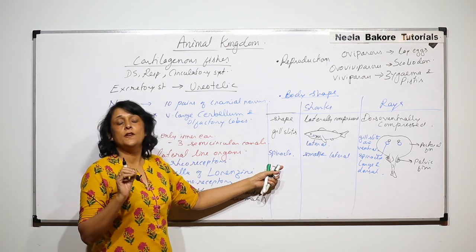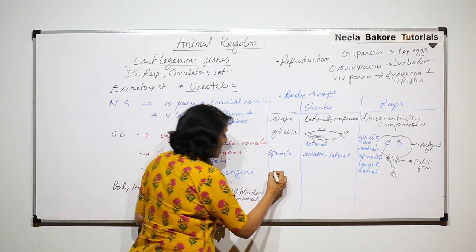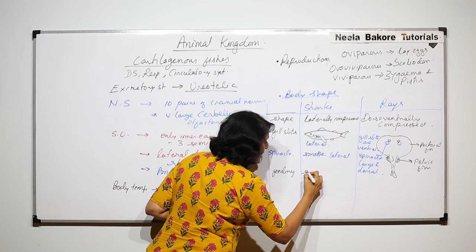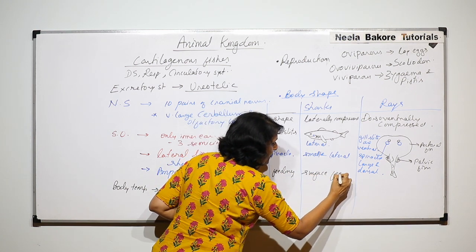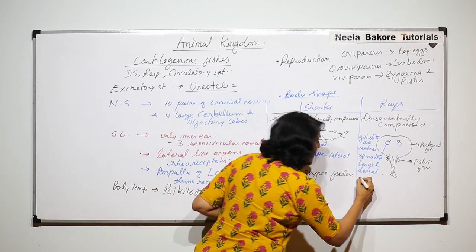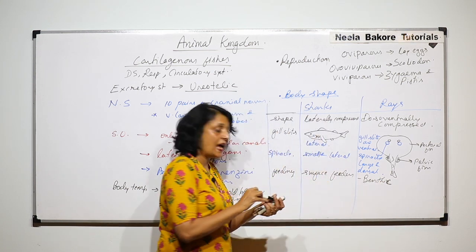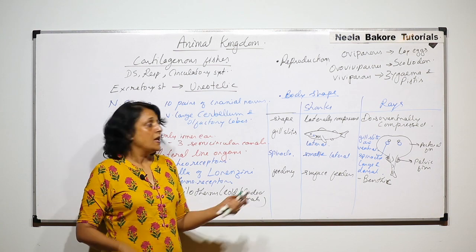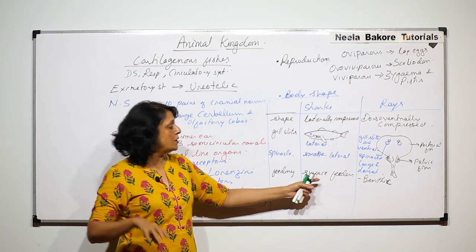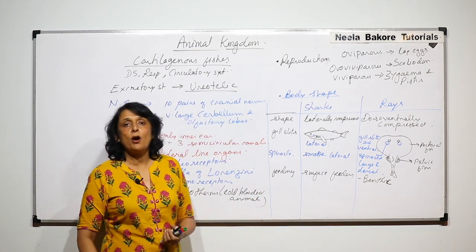A few more things to understand: where do they feed? Sharks are surface feeders, while rays are benthic — meaning they remain at the bottom of the ocean. Both are marine. So sharks are seen at the surface of the ocean, and rays are at the bottom level.